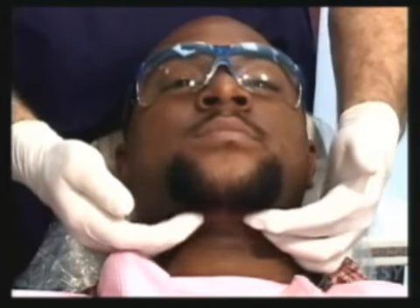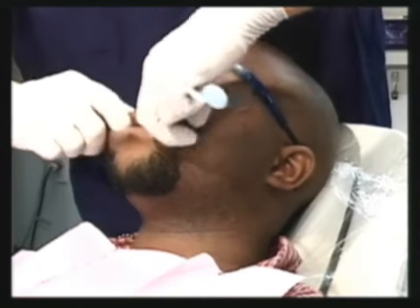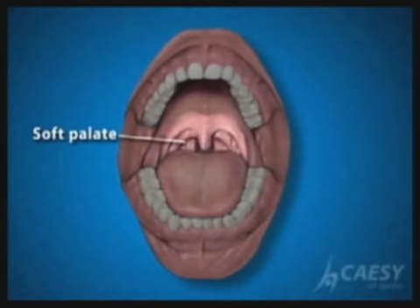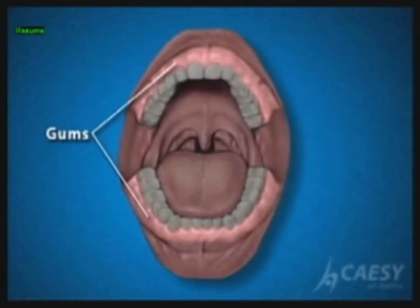We palpate for any bumps or swelling in your glands. These are the areas that are often affected by cancer: the tongue, the floor of your mouth, the soft part of your palate, and your lips and your gums.